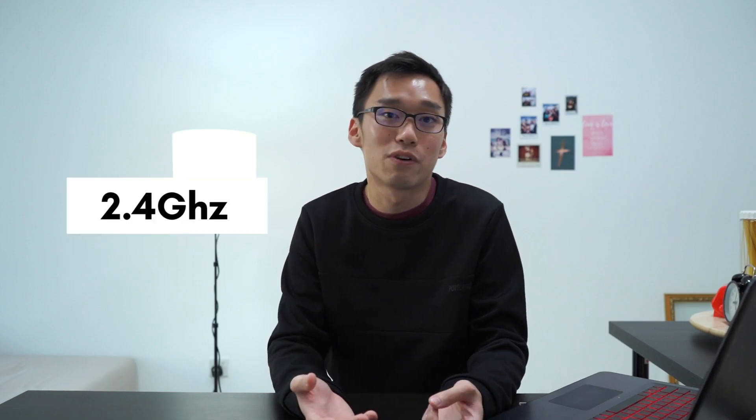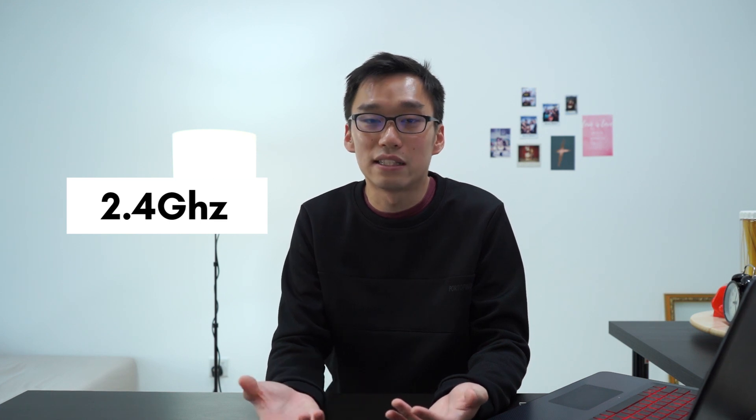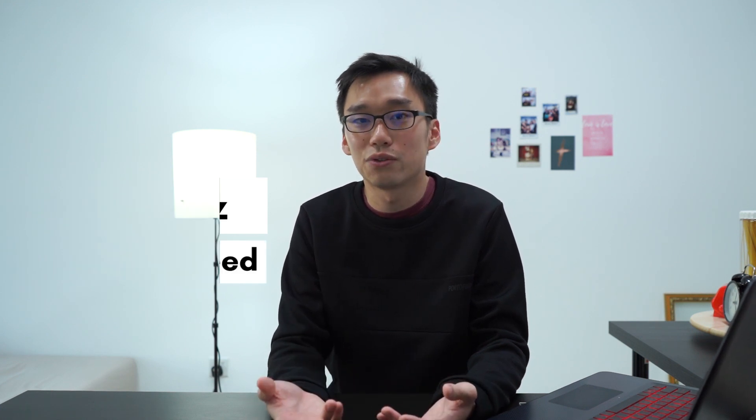I found out that my router was a dual-channel router which sends out a 2.4 GHz channel and a 5 GHz channel. My PC was equipped with a 2.4 GHz wireless adapter because it was cheap, but it suffered a lot of speed issues and connection issues.